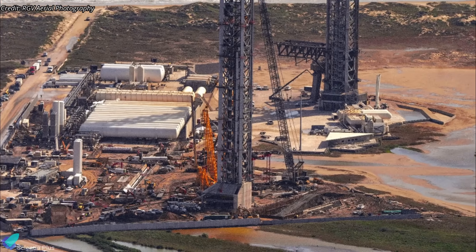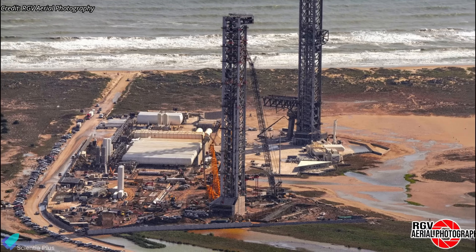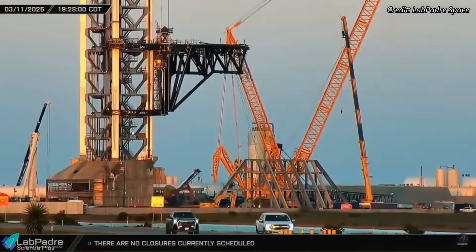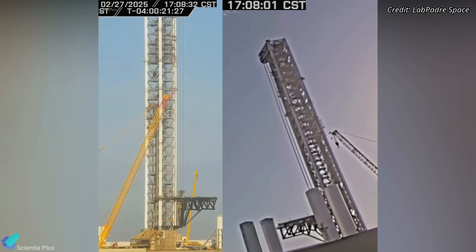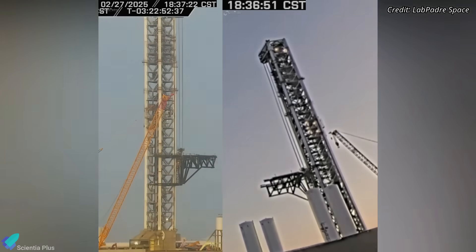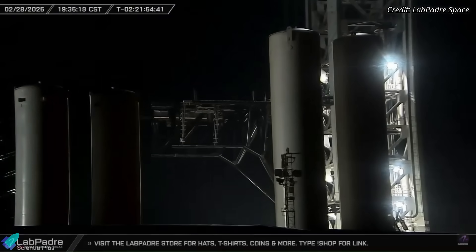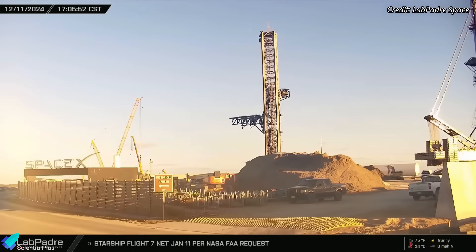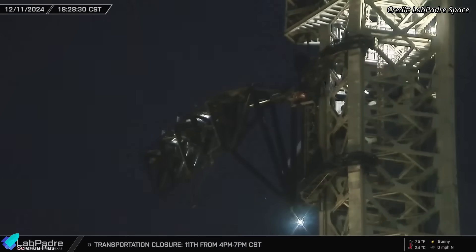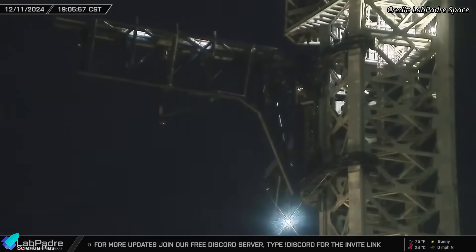The second orbital launch pad at Starbase has seen notable progress, with significant developments in both the launch tower and the flame trench. After pausing for Flight 8, SpaceX has resumed testing the tower arms, demonstrating their upward and downward motion. Similar tests were conducted before Flight 8, where each time the arms were raised progressively higher, held in position for a few minutes, and then lowered back to their resting position. The next phase of testing will involve raising the arms to their highest position on the tower to perform range-of-motion checks, verifying hinge functionality, synchronization, and repeated cycling to ensure reliability for stacking and catching operations.